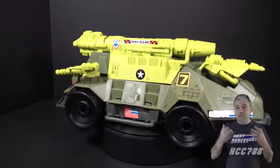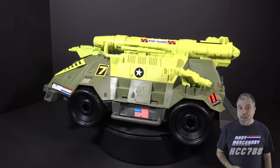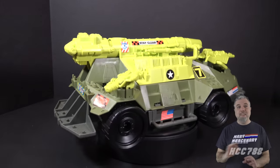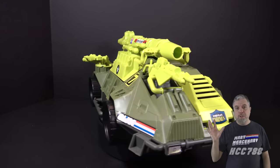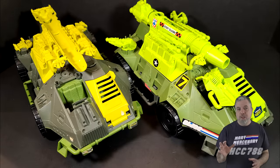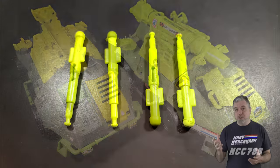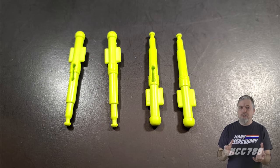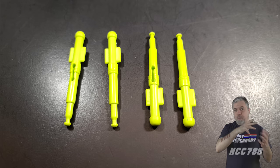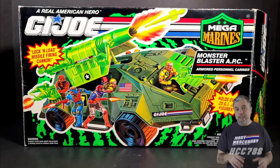There is no denying the effort that went into the Monster Blaster — they skimped on almost nothing. They reused the wheels from the Mean Dog, but other than that a lot of effort went into this vehicle. The cannon is especially impressive — the loading and firing feature is one of the best in the entire series. Even though I'm not a fan of the spring-loaded missile gimmick, I have to give credit where it's due. It's very satisfying to load and fire that cannon. The pegs for the missiles are another great bonus — the missiles will not rattle around inside the vehicle. As an APC, it doesn't have quite as much interior space as the 1983 APC.